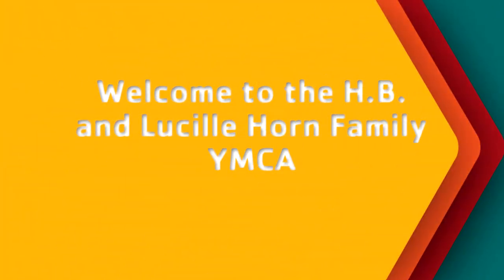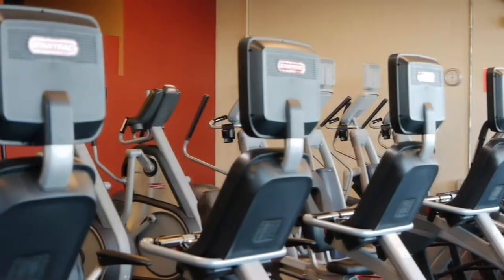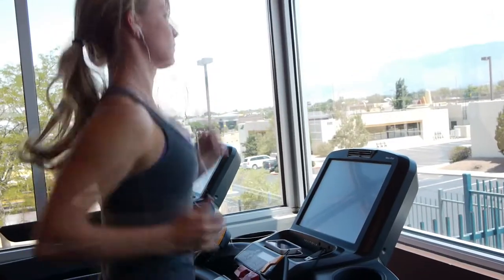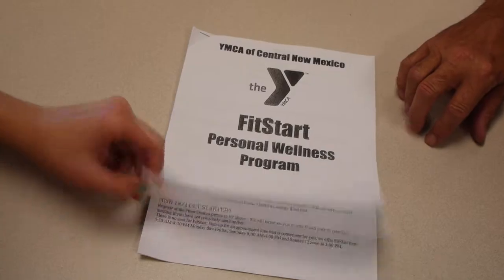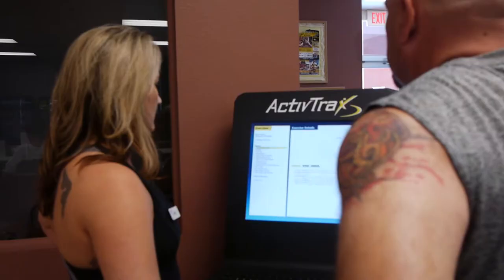Welcome to the HB and Lucille Horn Family YMCA. The Horn Family YMCA features an 8,000 square foot wellness center with state-of-the-art cardio and weight training equipment. With our well-trained fit coaches and a computerized workout tracker, ActiveTracks, you are given every possible advantage to meet your fitness goals.